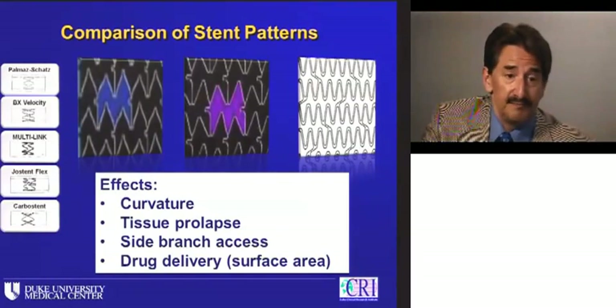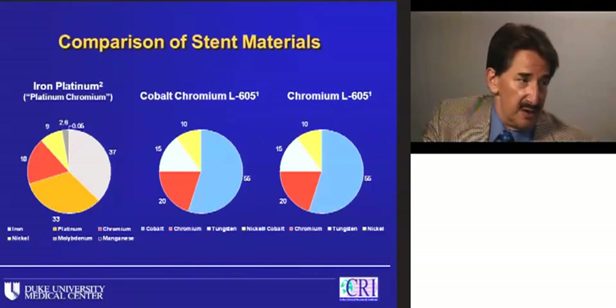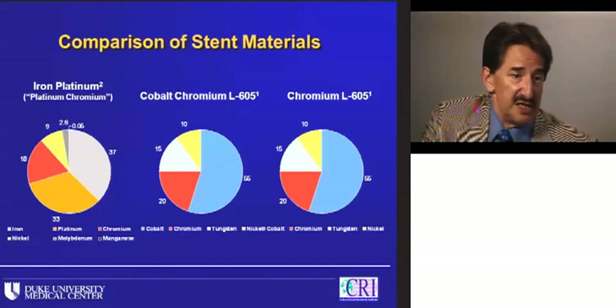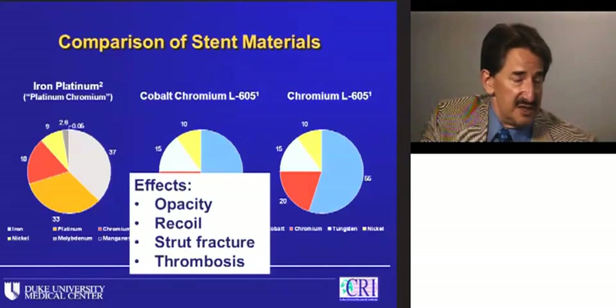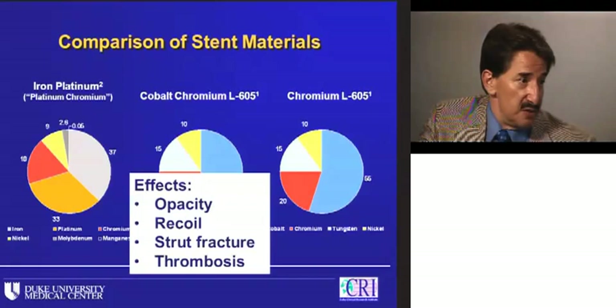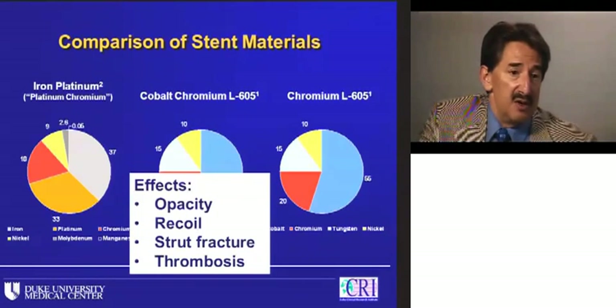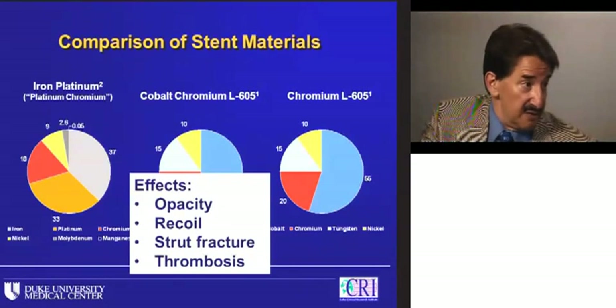Stent materials vary quite a bit from early stainless steel. We now have mostly cobalt chromium available in the U.S., and platinum has been added as a higher-density material. This affects radio opacity — whether you can see the stent — recoil after balloon expansion relative to plaque, likelihood of strut fracture, and at the end of the day, this may also play a role in stent thrombosis.